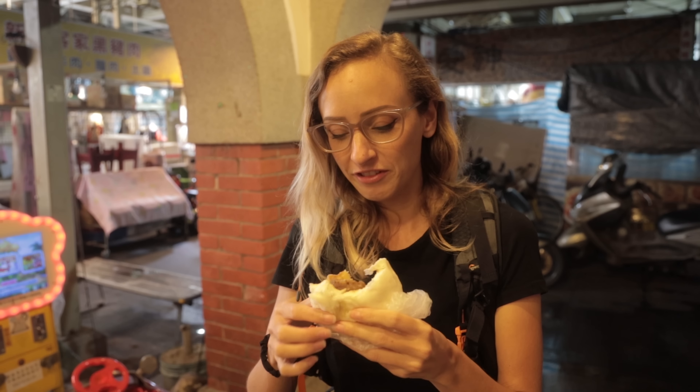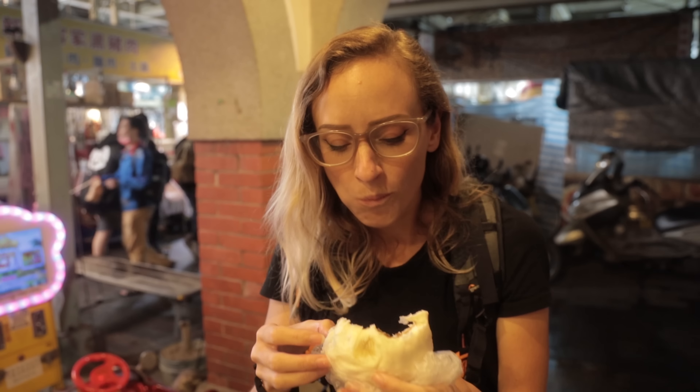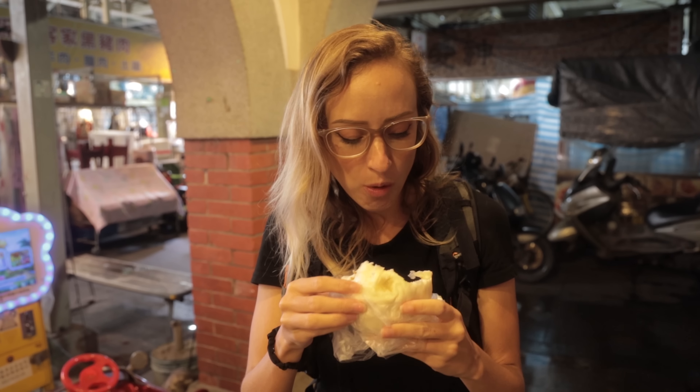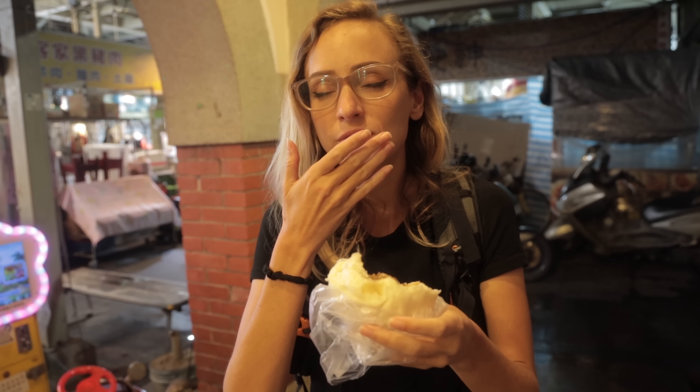I didn't really get any filling on that bite. Oh yeah, that's really good. A little soupy on the bottom too — like all the pork fat rendered out. You see that?